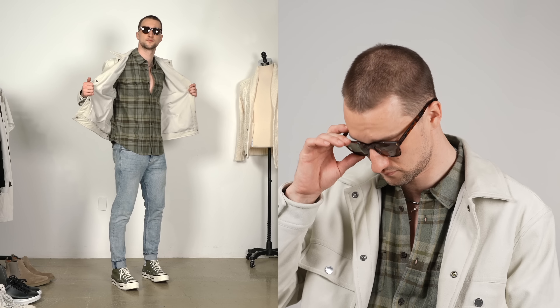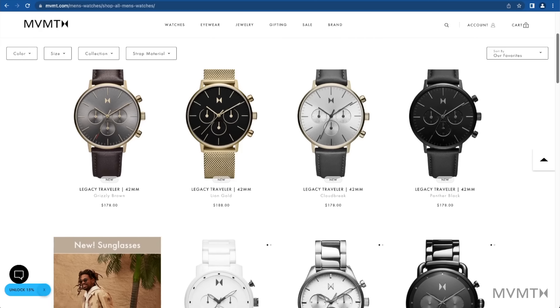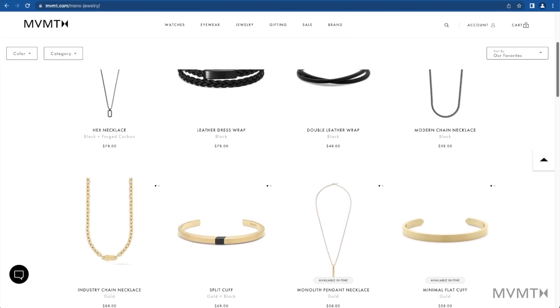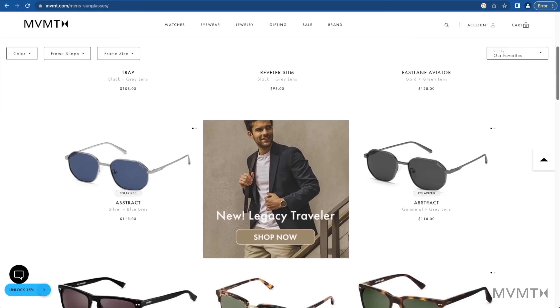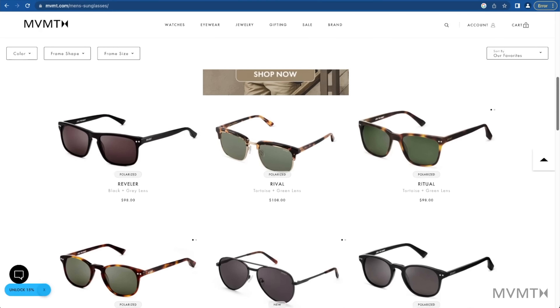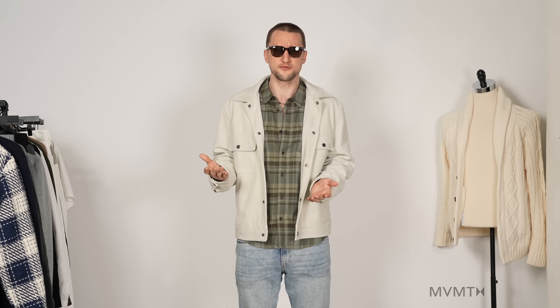At this point I'd like to spend a minute talking about Movement because a lot of you might know them as a watch company — that's how I got to know them. By now they have really dope jewelry and really dope glasses at an incredible price point. You can opt for polarized lenses or not — it's a price difference of $20. A bunch of different options in terms of styles and colors, and overall a really great value.